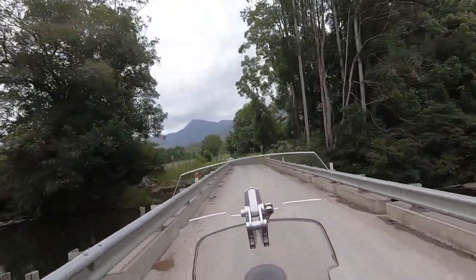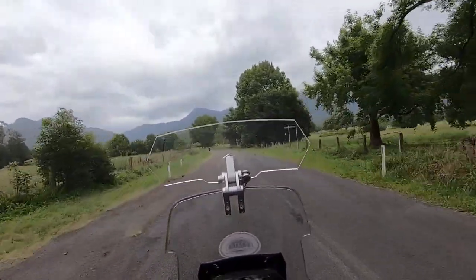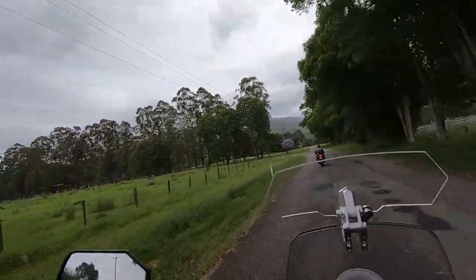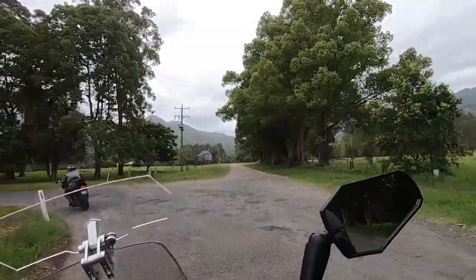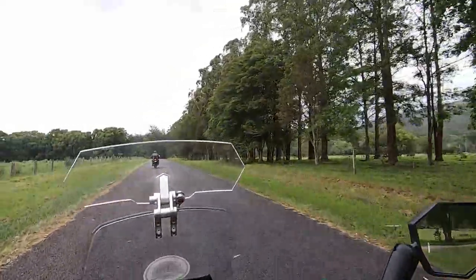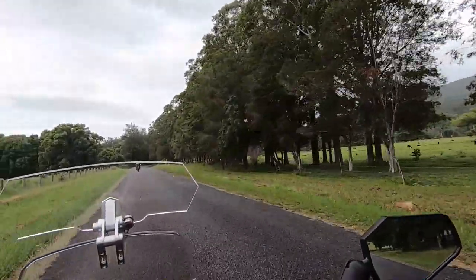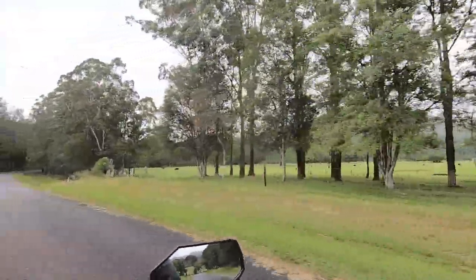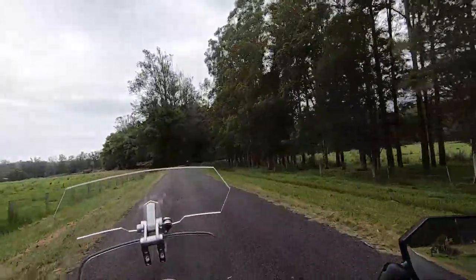That'll catch some unwary travelers out, especially at night time if you're unfamiliar with this road. The sign says Gordonville. These lucky cows — they've got trees to sit under if it gets nice and hot. It's a very good idea to look after the cows.